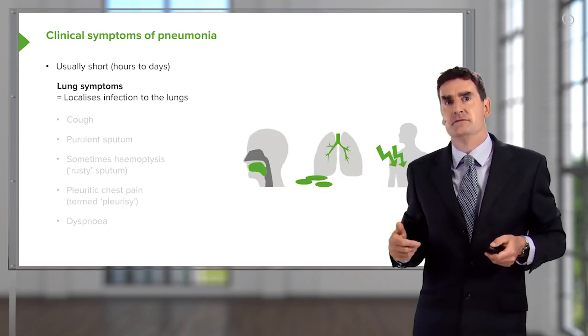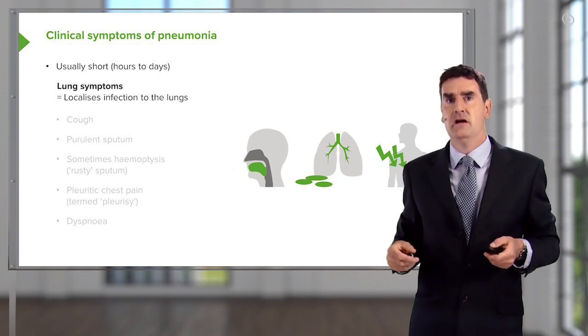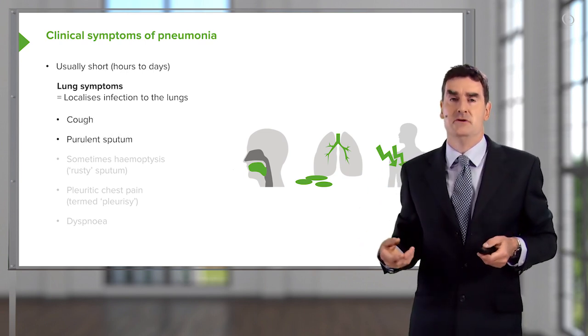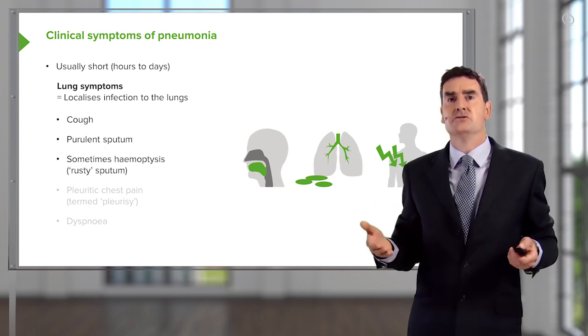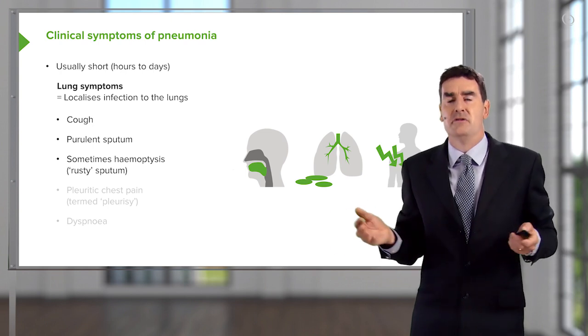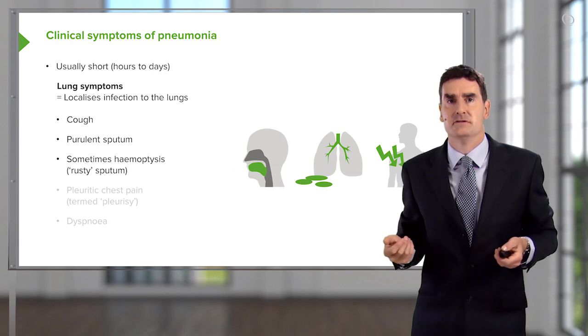Then there are the focal symptoms you get because it's a lung infection, and that will be cough, producing a purulent sputum sometimes. Sometimes you get blood in that as well, and the mixture of purulent sputum with blood becomes what we call rusty sputum, a sort of browny color sputum.